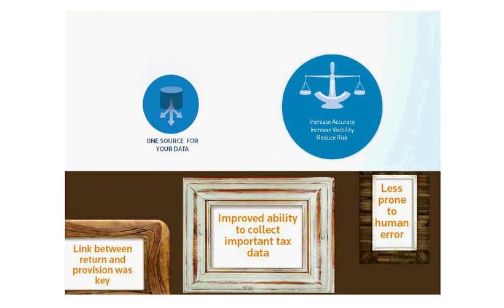With OneSource, you will have the ability to reuse and repurpose your data, giving you increased accuracy, visibility, and an overall reduction in risk. By having one source of data, you will be able to gain efficiencies in various areas.